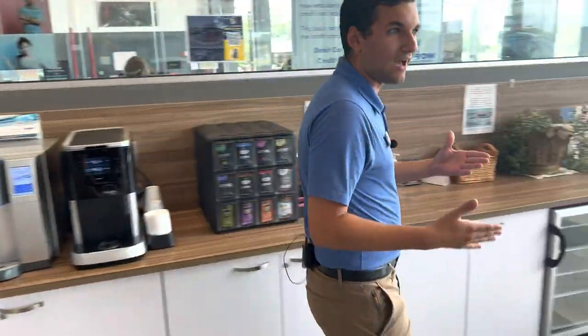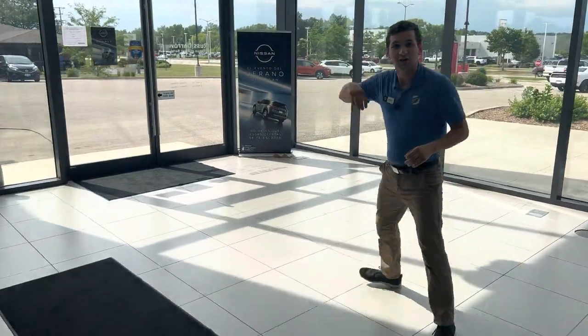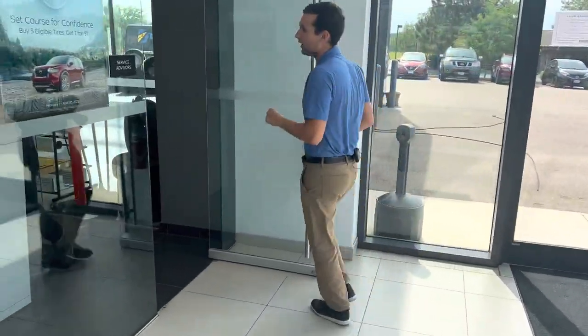You may be wondering, how do I get in for service? Over here you'll see we have these two doors — just pull right on in and someone from service will be more than happy to help you out.